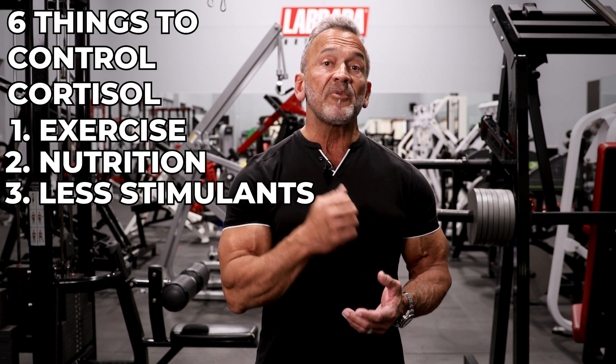Third, be careful with stimulants. Whether they come from energy drinks or coffee, caffeine increases the stress response and cortisol levels. That may not be a bad thing before a workout, but during the day, higher cortisol levels are something to be avoided. You may want to try black tea instead of coffee, as it results in lower cortisol levels.